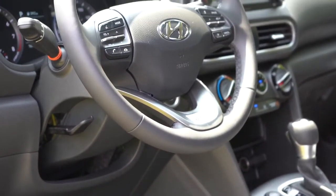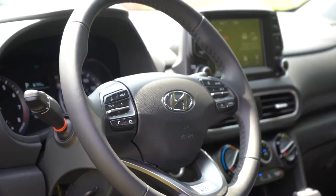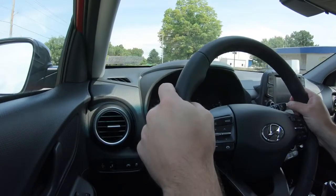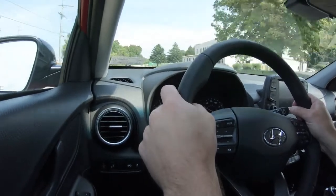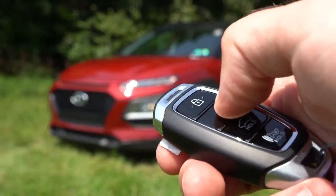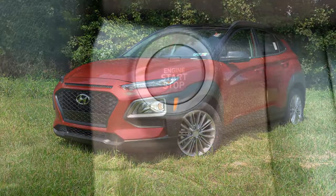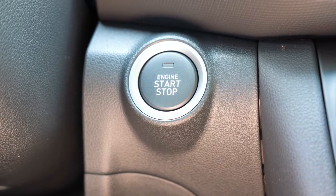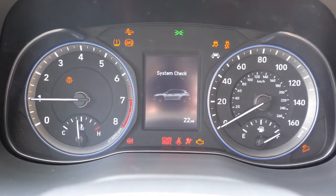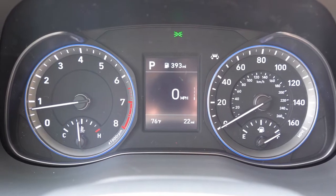The steering wheel is tilt and telescoping for all trims and comes leather-wrapped with the SEL and up. The bolsters are comfortable — not too thick, not too wimpy. For startup, the key has your Hyundai logo on one side; flip it over for lock, unlock, and the rear hatch button. Push-button start is available with the SEL and up.